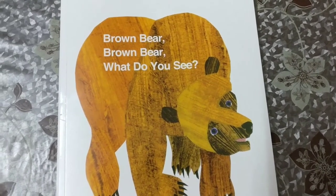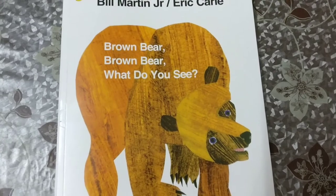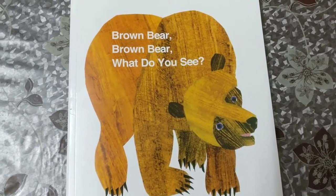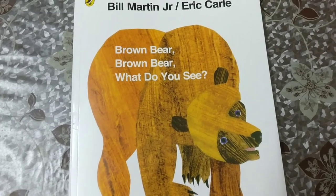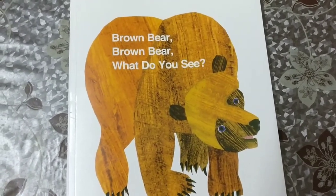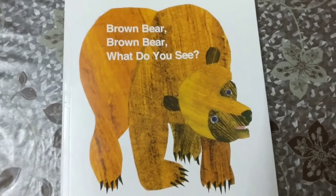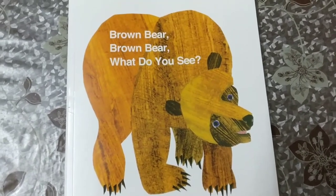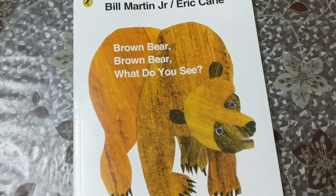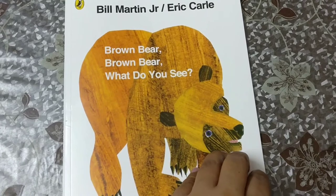Hello everyone and welcome to my channel, Rishu's Bookshelf. Today we are going to read 'Brown Bear, Brown Bear.' This book typically has very illustrative pictures of various animals in different colors, which helps children learn about colors and animals. It's a book by Bill Martin Jr., with pictures by Eric Carle.